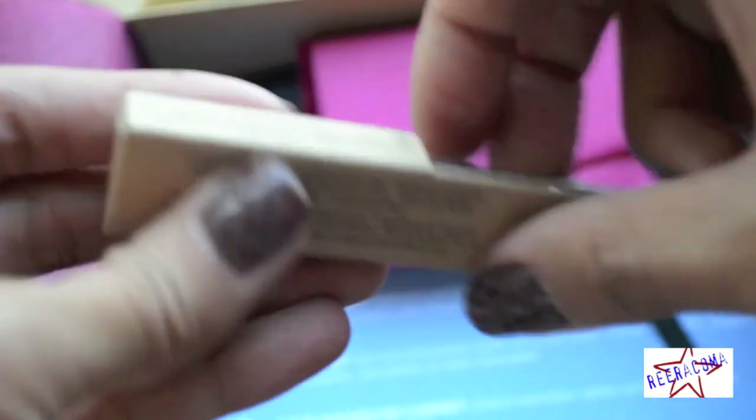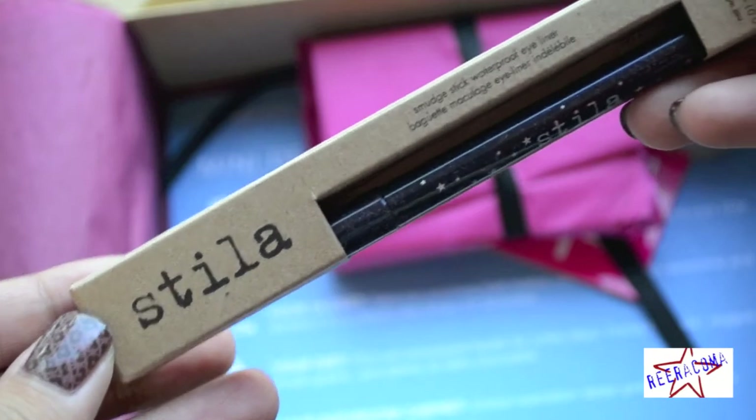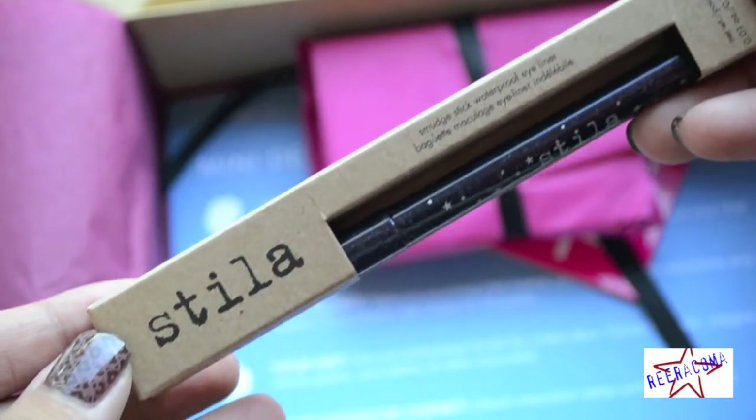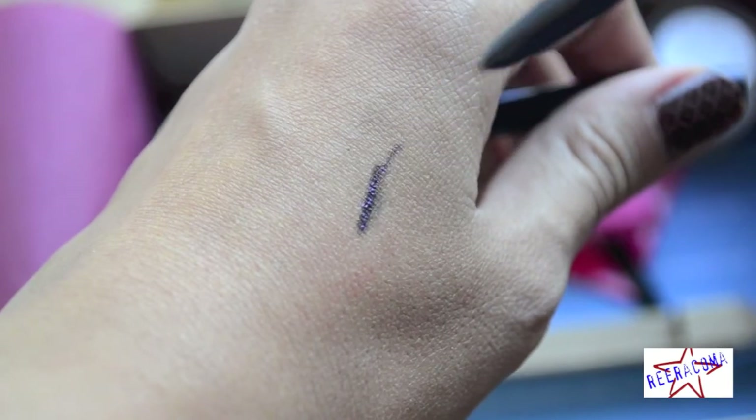Next is the Stila Smudge Stick Waterproof Eyeliner, and the color is Purple Tang. It's time to put that black liner down and try colorful pigments that make your eyes stand out and stay put for hours. Full-size $20.